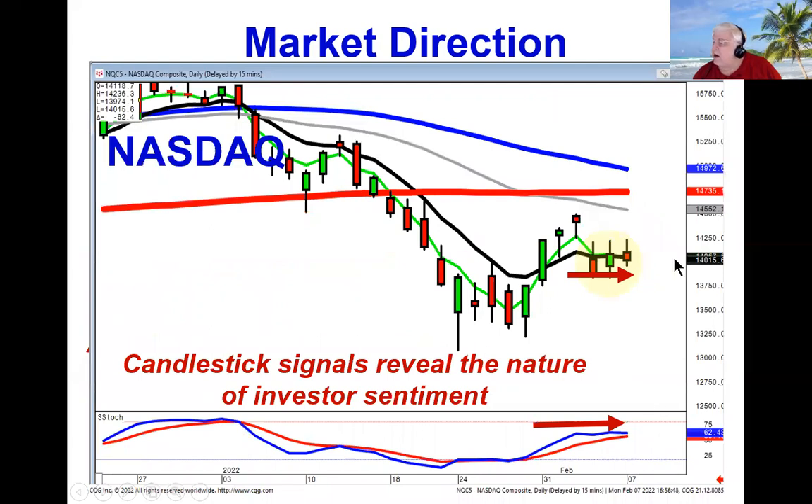Same thing over here on the NASDAQ. Which way is the index or which way is the indication telling us we're going? Absolutely no idea. We could be heading up, we could be heading down, or we could be heading sideways. So why is this important? Because if you're trading, you obviously want to be trading stocks that are moving with the market. There are less probabilities that downtrending stocks are going to be working well if you're in an uptrend. So this allows us to make a much better assessment of what we want to do with our portfolio.